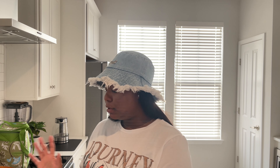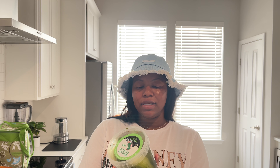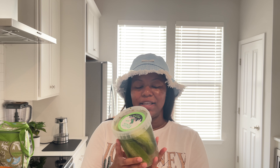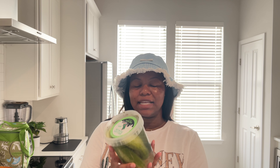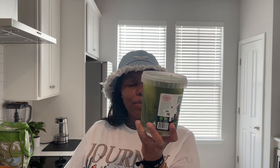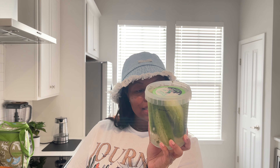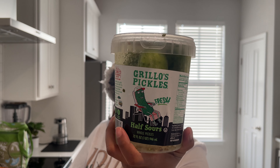I'm so excited for these — the Grillo's half sours, these are the whole pickles. Oh my gosh, there's lemon in there, and it looks like peppercorn, garlic, mustard seeds, and cinnamon. These are going to be so good, I cannot wait!